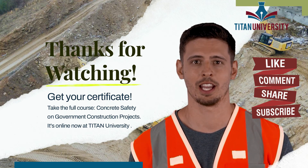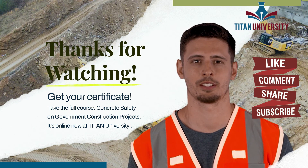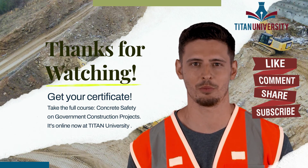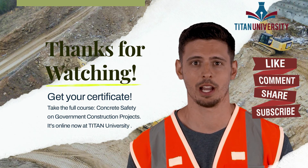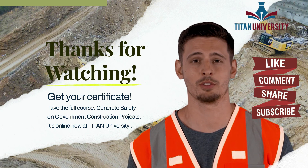Please like, share, and comment if you did — we'd really appreciate it. If you want to learn more or get your Concrete Safety and Requirements Certificate, head on over to Titan University by clicking the link below. Our courses are affordable and easy to comprehend, and we also have course materials you can download to assist you.